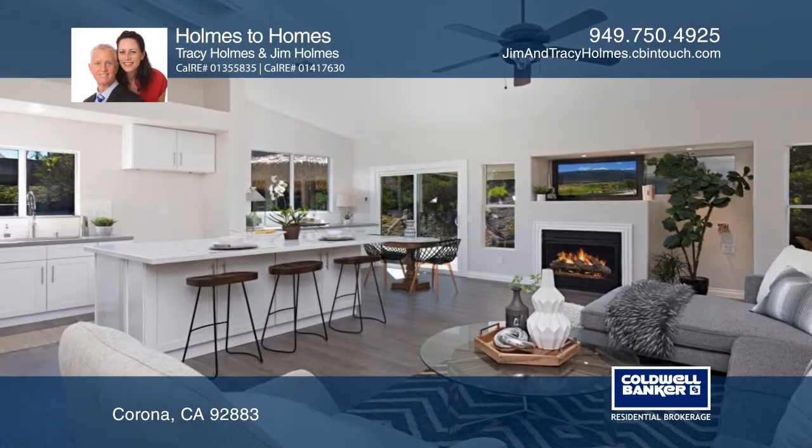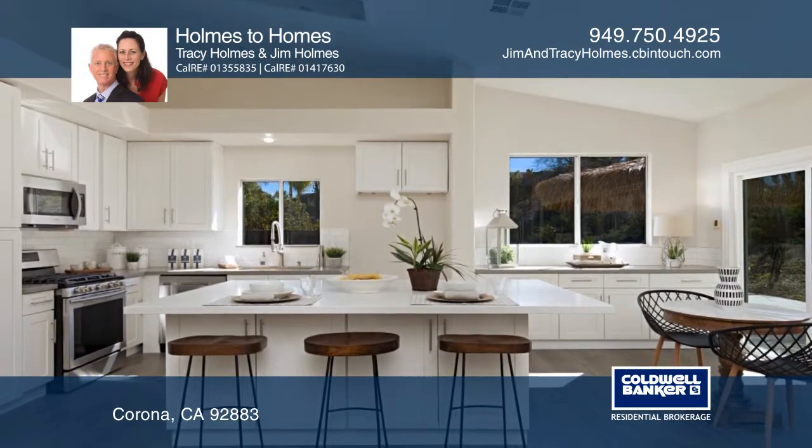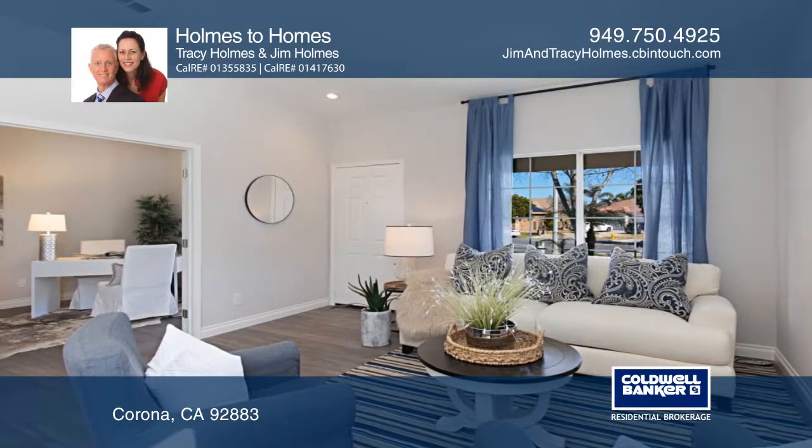The well-planned kitchen has a large slab quartz center island with plenty of seating, newer stainless appliances, a custom tile backsplash, and an overabundance of stylish white shaker cabinets.